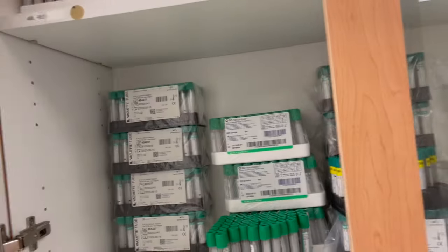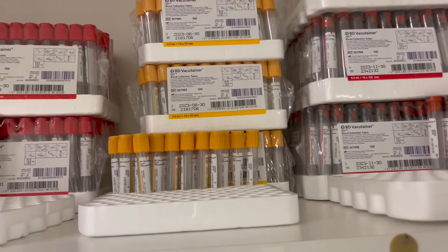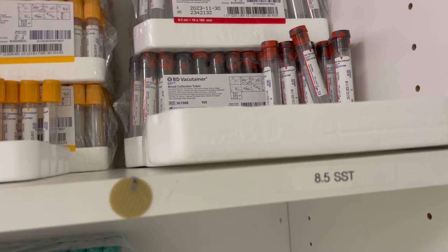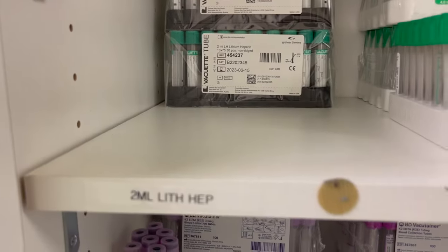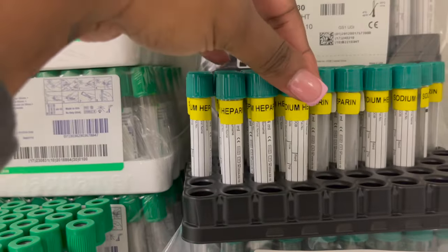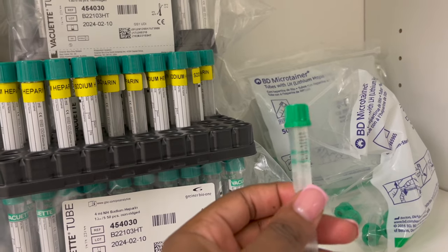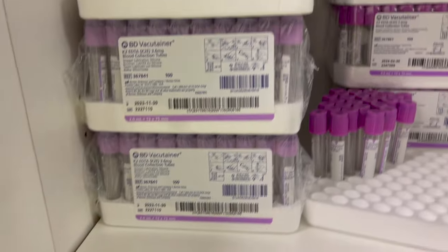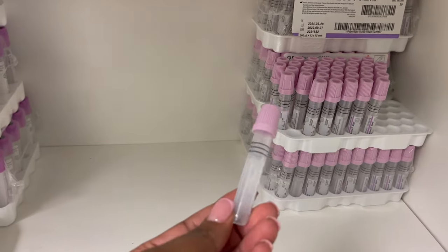Right here we have our red tubes — 4 ml and 6 ml — and then we have our gold SST, those are 3.5. Then we have our larger SSTs for outpatient, if we're sending out sequester lab work. We have the short draw 2 ml lithium heparin, the 4 ml lithium heparin, and then these are our sodium heparin. These are lithium heparin for the babies. We have our short draw EDTA — that's the 2 ml — and then we have our 4 ml EDTA and short draw EDTA up here.